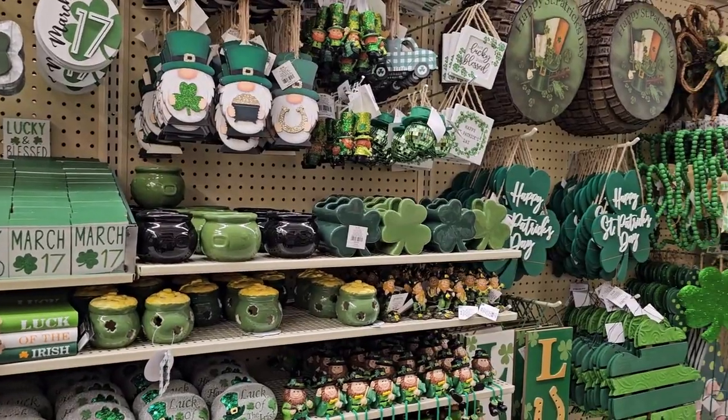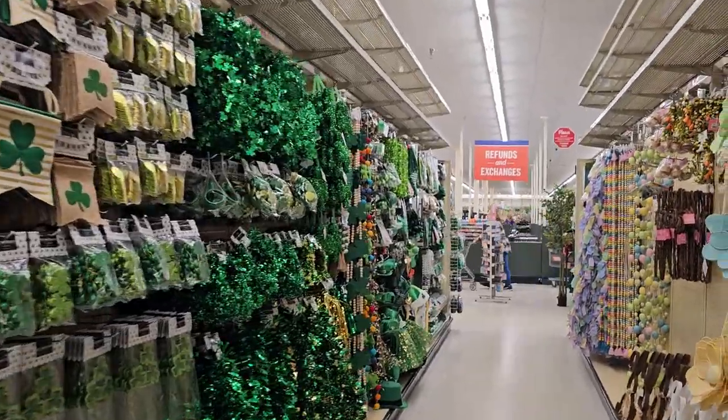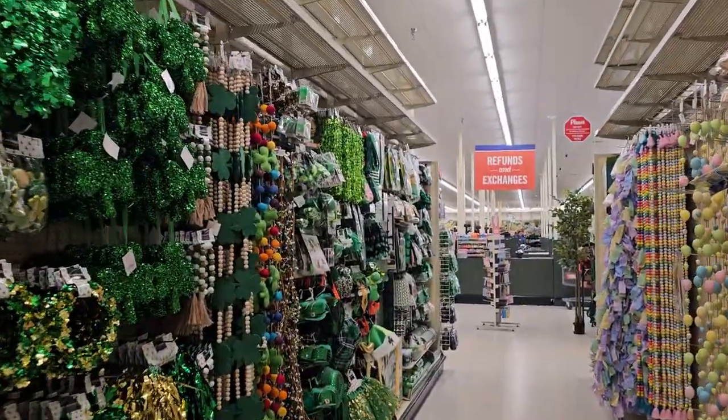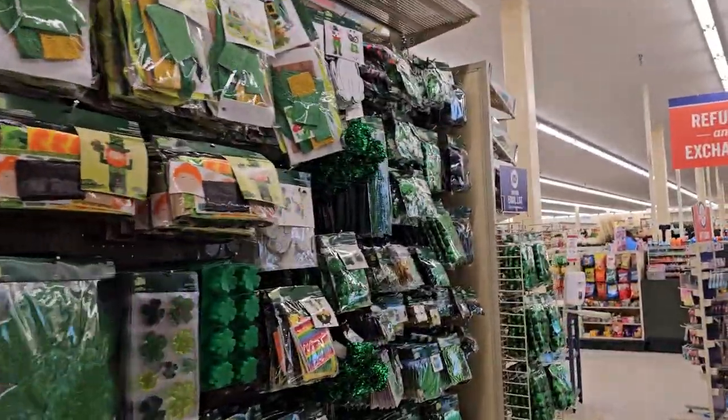So we came here just to film a Valentine's Day video, but there are three different seasons here. From Valentine's Day we're going all the way to St. Patrick's Day! Oh my gosh, I love everything. Let's start at this end and work our way through — wow, they have a lot of stuff!